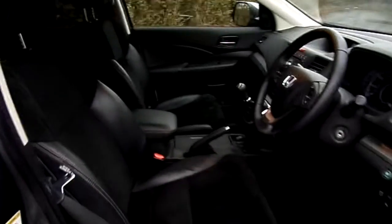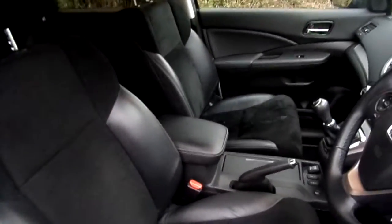As well as this, you'll see inside the vehicle the upholstery is half leather, half Alcantara with front heated seats as well.